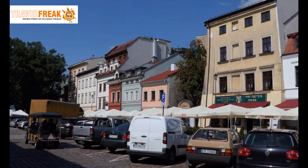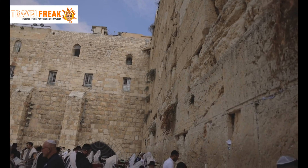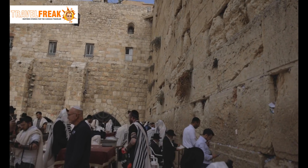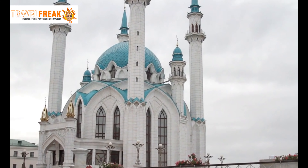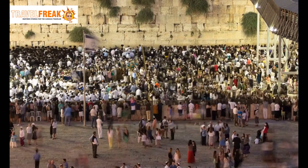Josefov, the Jewish Quarter. Venture into Josefov, the Jewish Quarter of Prague, and delve into centuries of Jewish heritage. Visit the beautifully preserved synagogues, such as the Spanish Synagogue and the Pinkas Synagogue, which bear witness to the community's resilience.